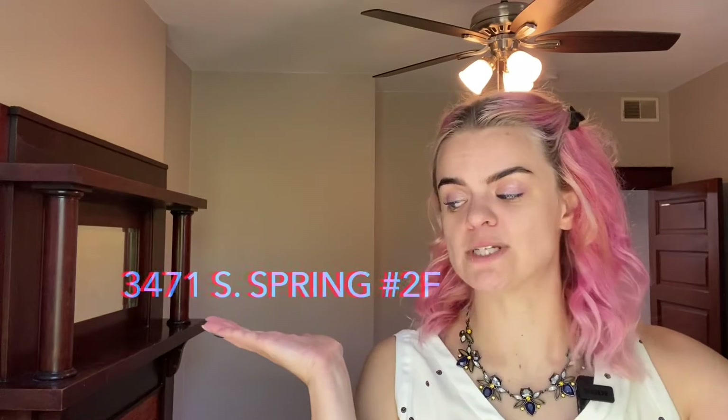Hey y'all, Cece O'Neil here for Garcia Property Management at 3471 South Spring, 2F. One bedroom, one super modern bathroom. Mega updated kitchen. Check it out.